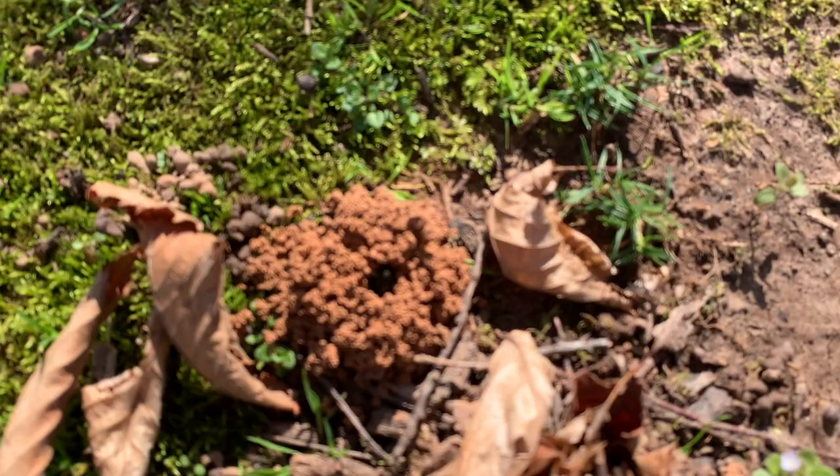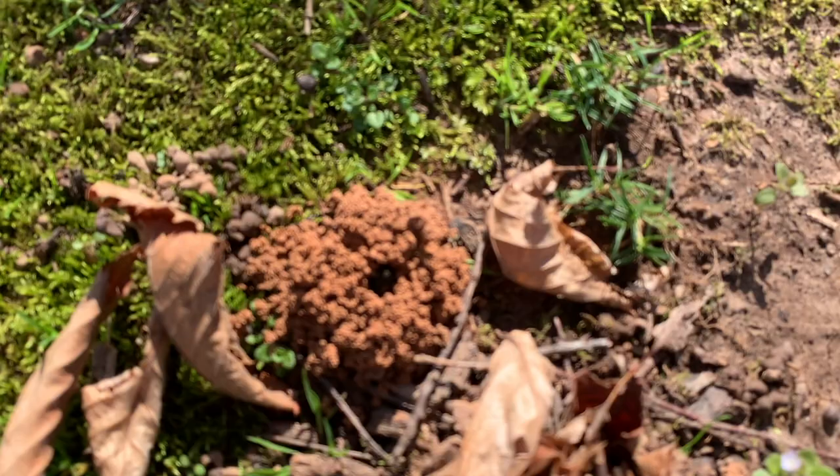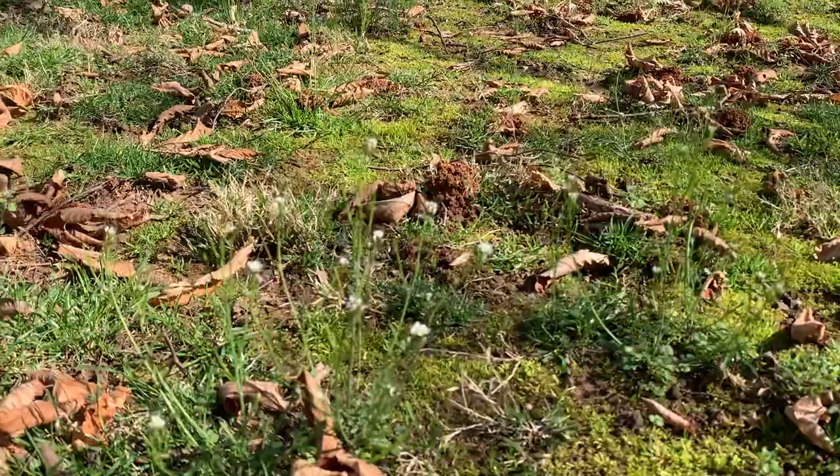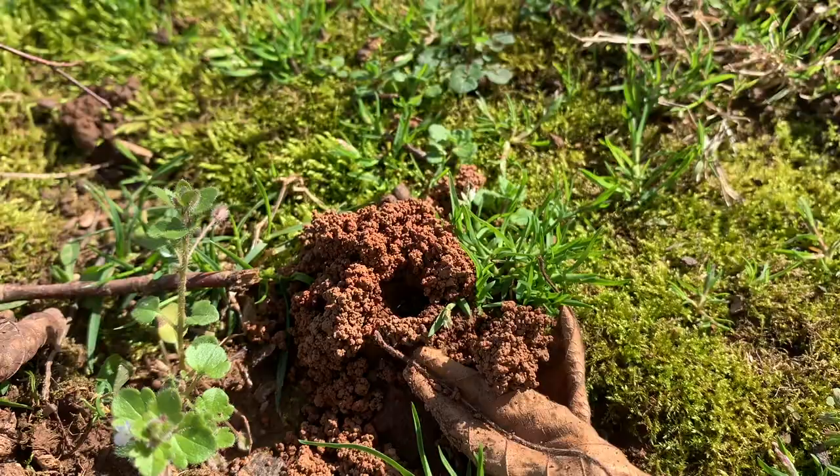Have you guys ever seen holes like this in your yard? Well, you wouldn't expect it, but the type of bug that is actually making these holes is a bee. Yes, a bee. They are not honeybees, but they are actually a very unique species of bee called a mining bee.